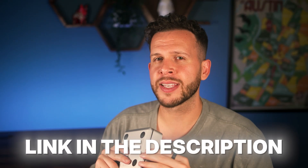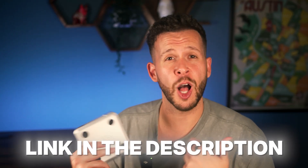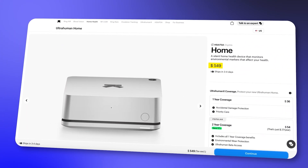Another obvious con is, of course, the price. I do have a discount code down below to help a little bit, but it's still an expensive product and that's going to be cost-prohibitive to some people. On the plus side, there's no subscription to use the device at all. So once you pay that upfront cost, you've got full and unlimited access to the data it provides forever — which is pretty good nowadays when everybody's trying to reach into your pocket for a monthly subscription.